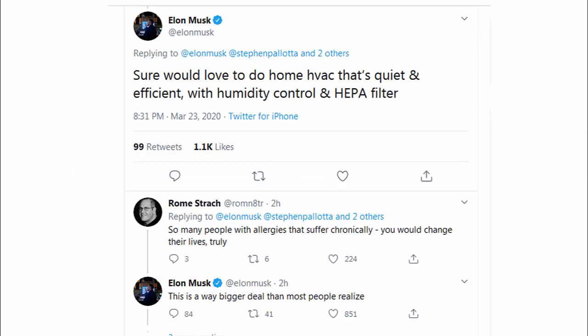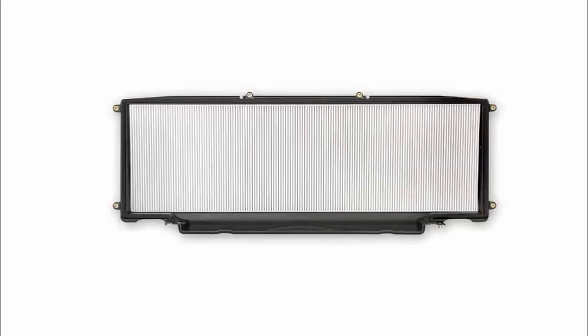Bioweapon defense mode: Elon has hinted that he is interested in creating a new form of HVAC for the home. He throws in a HEPA filter, which Tesla already uses in their vehicles. Tesla has a massive air filter inside the Model S and X which filters out things like bacteria, allergens, smog, dirt, and viruses, making much cleaner and healthier air. One of the limiting factors is the size of the car — for instance, the Model 3 has a smaller air filter. However, there's plenty of room in a house for this type of filter that can help remove dust and pollen which cause plenty of allergies each season.